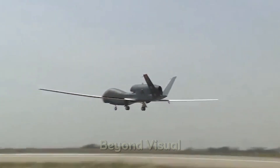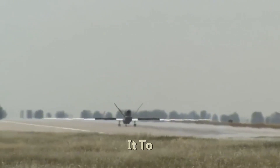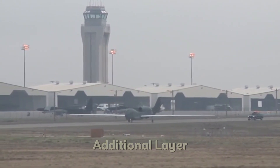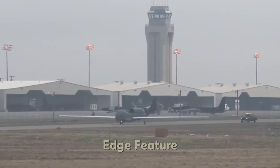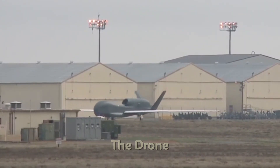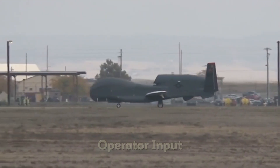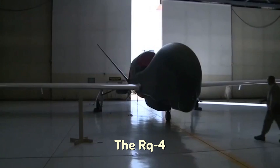The drone's capabilities extend beyond visual intelligence. It is also equipped with signals intelligence (SIGINT) capabilities, which allow it to intercept communications and electronic signals. This gives military analysts critical insights into enemy plans and activities, providing an additional layer of situational awareness that can make the difference in combat operations. Another cutting-edge feature of the Global Hawk is its ability to operate autonomously. While it can be remotely piloted, the drone is also capable of performing complex missions without direct human intervention. This autonomy allows it to fly long-distance routes with minimal operator input, making it a versatile and reliable tool for a variety of missions.